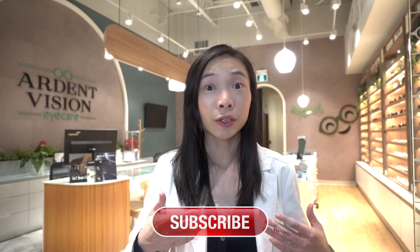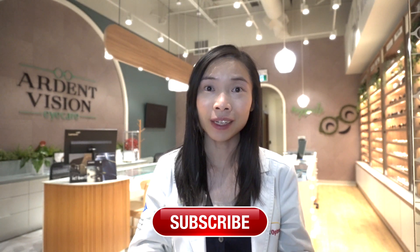If you learned something helpful today, please press the like button to show your support. Consider subscribing for more free eye health videos. Thanks for watching — I'll see you in the next one.